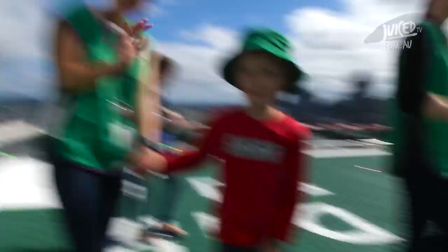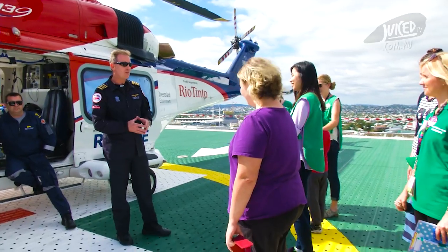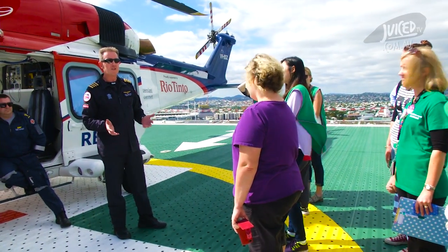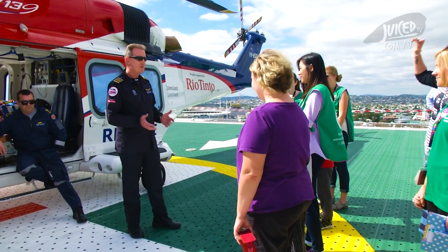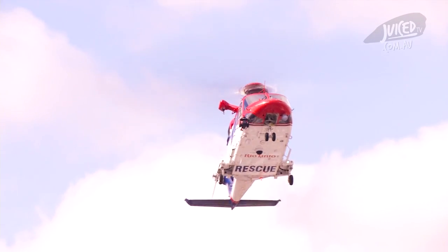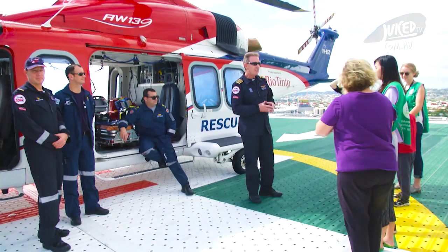Good morning everyone, boys and girls and mums and dads and carers at the Lady Cilento Hospital. Thanks very much for inviting us today in our helicopter Rescue 500 from Queensland Government Air to come and visit you on the hospital helipad. We're really excited to see you all. The helicopter you're looking at is called an Augusta Westland — it's made in Italy and it weighs about seven tons.